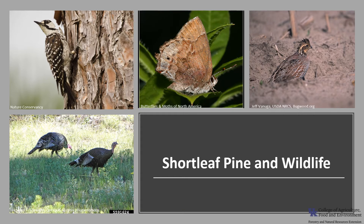Shortleaf pine seeds are an important food source for birds and small mammals over the lean winter months, and deer browse the seedlings and saplings, which also provide cover for wild turkey and bobwhite quail. The older mature to over-mature shortleaf pines with red heart rot provide habitat for cavity-nesting birds. In fact, they are the primary nesting trees for the federally endangered red-cockaded woodpecker, and the decline of older mature shortleaf pines has resulted in a decline in that woodpecker population. Shortleaf pine is also the larval host of the elfin butterfly.